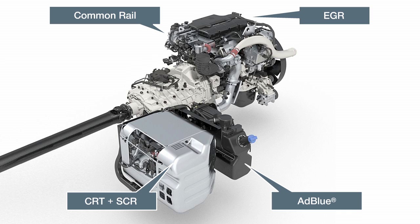AdBlue is being used in lightweight and medium weight vehicles for the first time. Harmless and non-toxic, AdBlue fluid helps reduce nitrogen oxide emissions during selective catalytic reduction.